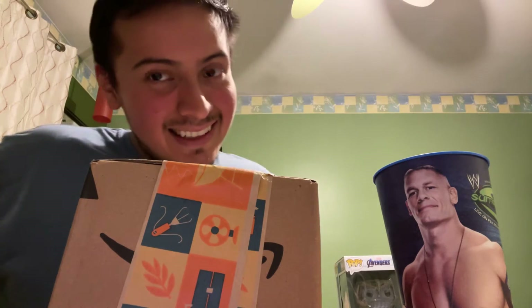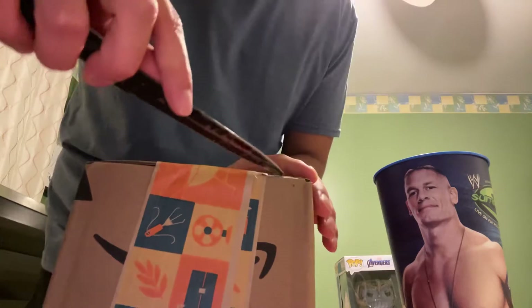Shout out to Amazon. Amazon Prime's not that bad, man. Let's open this bad boy up.